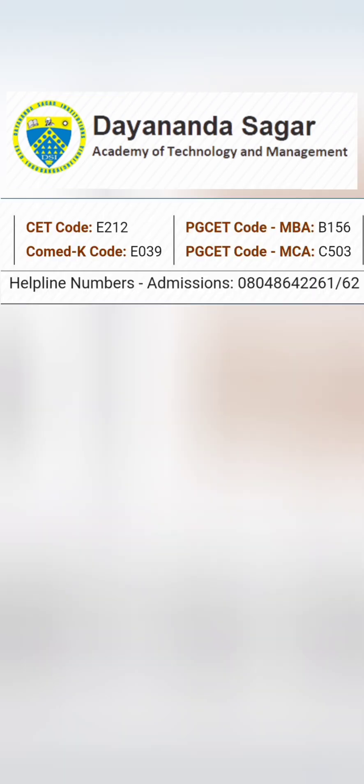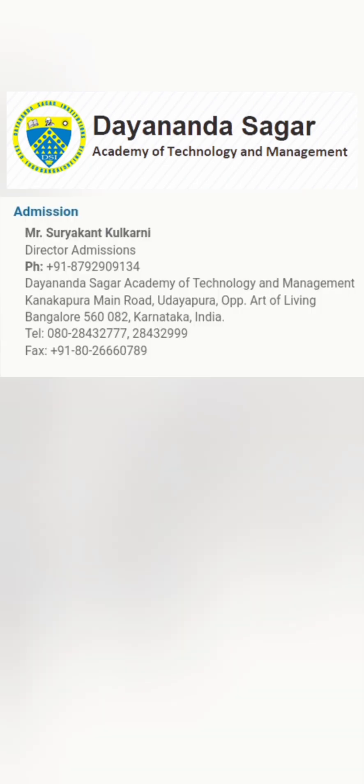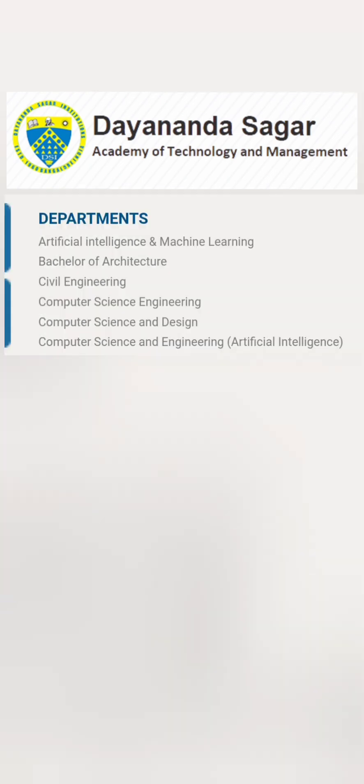It's quite a beautiful campus — I'll cover the campus tour later. Regarding the admission process, it takes admission through KCET as well as COMEDK for the engineering part. These are the KCET and COMEDK codes you can note down. Similarly, PGCET codes are available for MBA and MCA. The college address is on Kanakpura main road, opposite the Art of Living Centre, and mobile numbers are listed for admissions contact.